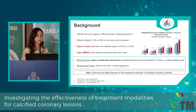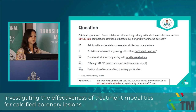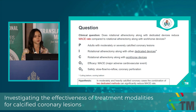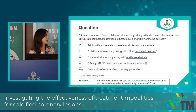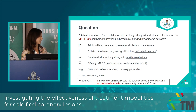Our aim was to examine the effectiveness of treatment methods for calcified coronary arteries. In this project, we compared rotational atherectomy combined with either dedicated devices — basically modified balloons like the cutting and scoring balloon — or combined with workhorse devices, which are plain balloon techniques. Our primary outcome was the composite MACE: major adverse cardiovascular events, including recurrent acute coronary syndrome, repeated revascularization, in-stent restenosis, stent thrombosis, and overall mortality. Safety outcomes included slow flow, no-reflow, and coronary perforation rates as procedural complications.